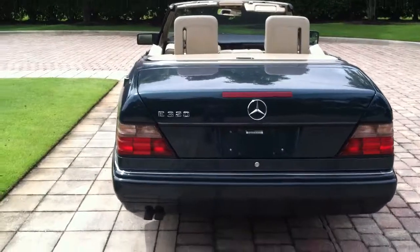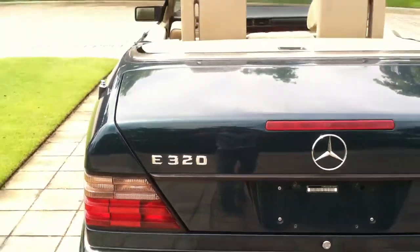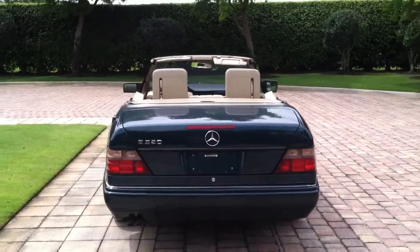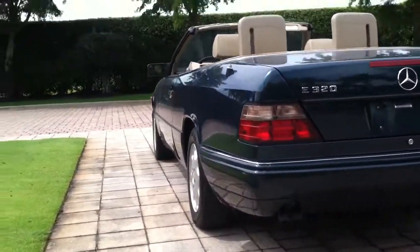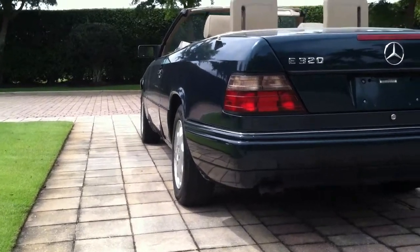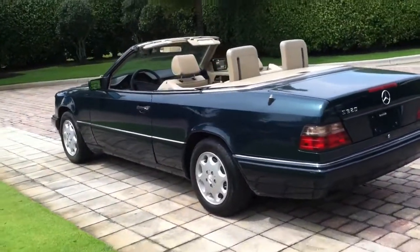As you can see here, it's an E320 Mercedes-Benz, year 1994. Low miles for the year — only 130,000. Green in color, super straight body. It's never been in an accident, no rust or anything like that. Taillights are in good shape, headlights are in good shape. Everything's original on this car.